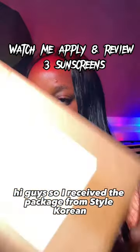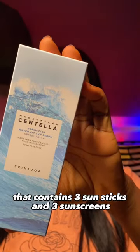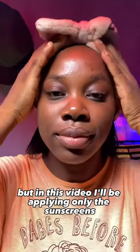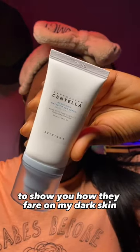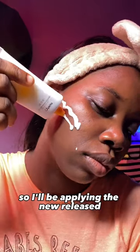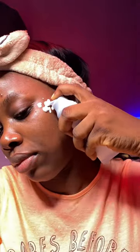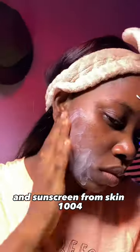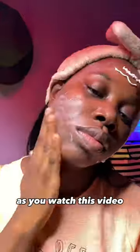I received a packet from Style Korean containing three sun sticks and three sunscreens. In this video I'll be applying only the sunscreens to show you how they fare on my dark skin. I'll be applying the newly released sunscreen from Jimiso, a sunscreen from Hermesh, and a sunscreen from Skin 1004.